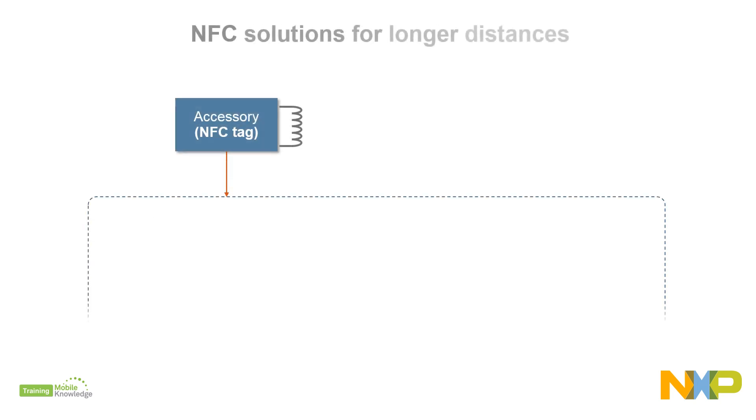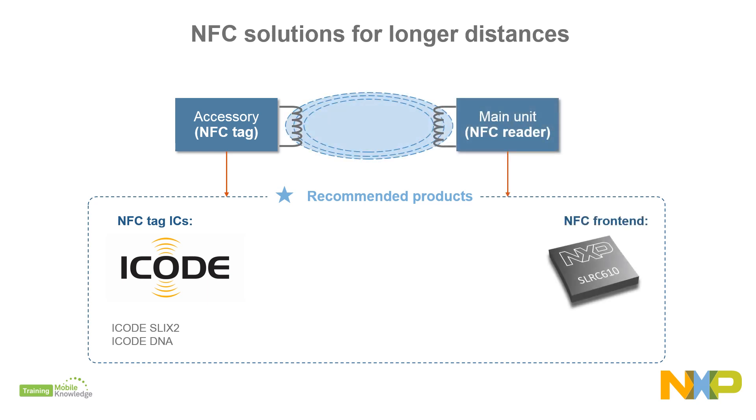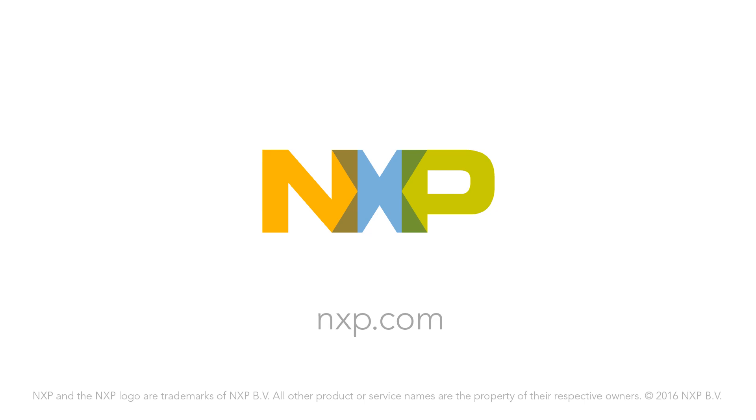If you need to support longer distances between the tag and its reader, the ICODE tags such as the ICODE SLIX2 and ICODE DNA give you the extra operating distance. If you choose one of these tags, the SLRC 610 works with ICODE tags, supporting vicinity protocols according to ISO 15693 and ISO 18000-3 Mode 3. More information at www.nxp.com.